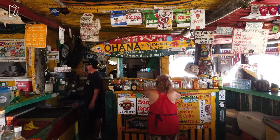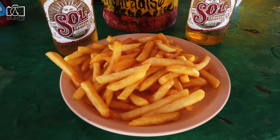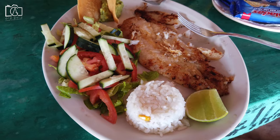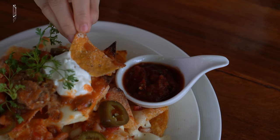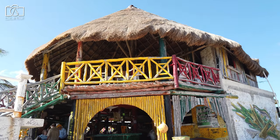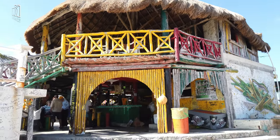The bar's relaxed, reggae-themed setting invites you to unwind with a cold drink in hand, enjoying the sea breeze and panoramic views. Don't miss their signature cocktails, made with fresh tropical fruits and local spirits, perfect for sipping as you watch the sunset. Rasta Bar is more than just a place to eat — it's an experience that encapsulates the spirit of Cozumel.